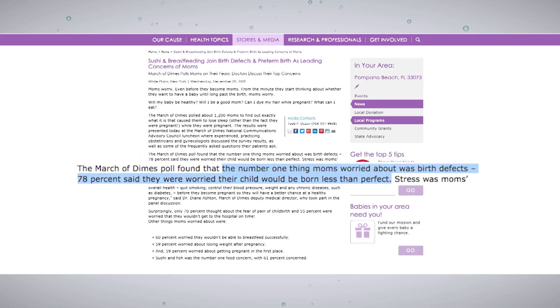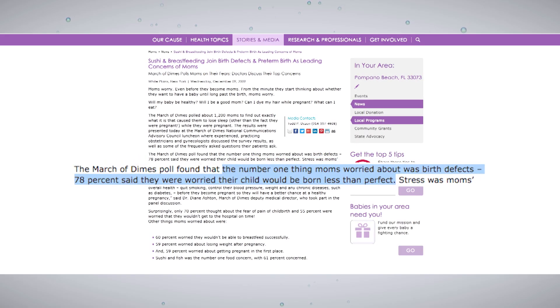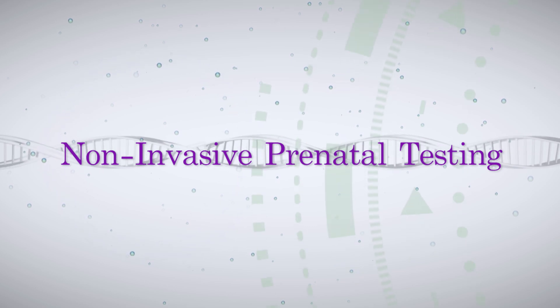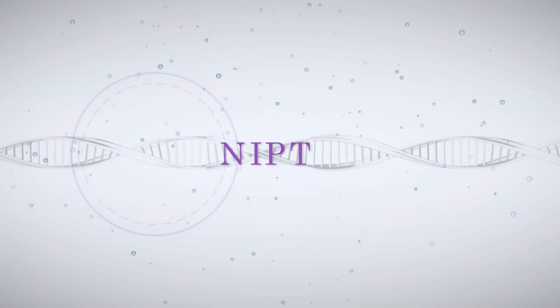More than 4 million babies are born in this country each year and a majority arrive healthy and full term. But that doesn't stop 78% of mothers-to-be from worrying about potential birth defects. Non-invasive prenatal testing, also referred to as NIPT, is a relatively new screening option that can get you some of the insights you're looking for about your baby's health and reduce some of that anxiety.